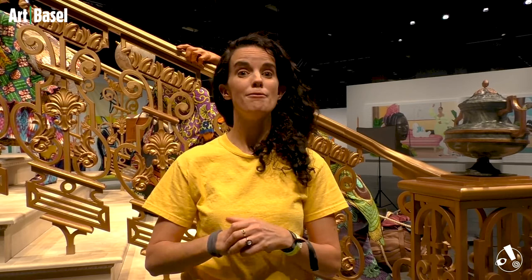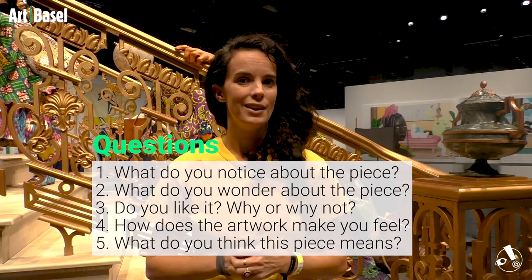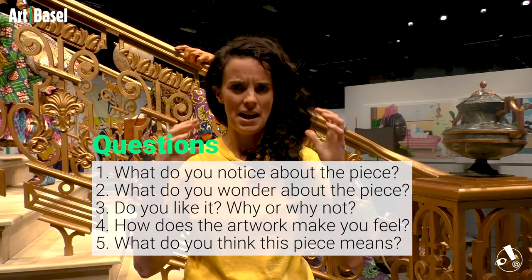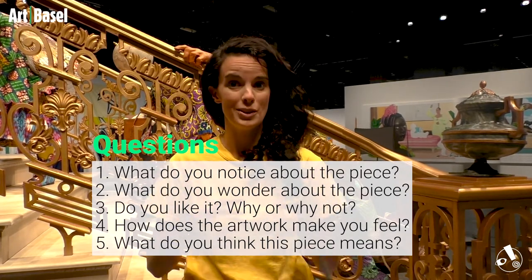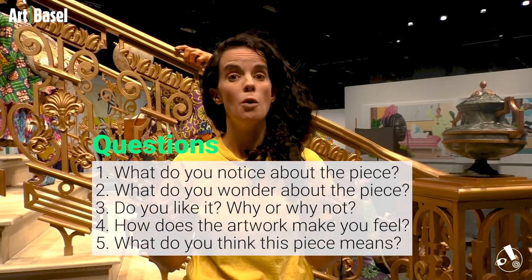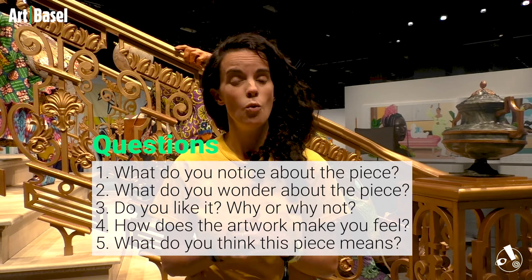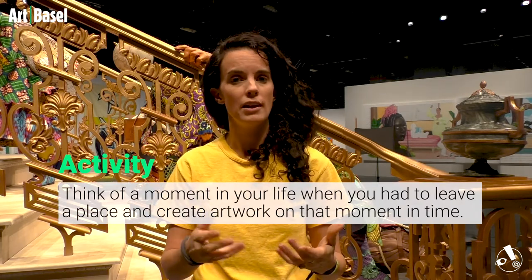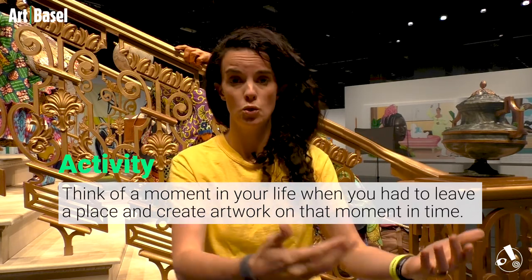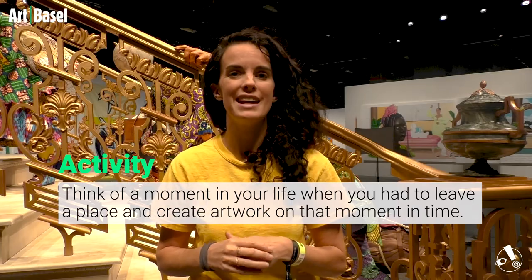Now it is time for your questions, discussion, and activity. Question one: What do you notice about this piece? I notice blank. Question two: What do you wonder — what questions come to mind when you look at the piece? Question three: Do you like it — why or why not? Question four: How does this artwork make you feel? Question five: What do you think this piece means, or what does it mean to you? And finally, your activity: Think of a moment in your life where you had to leave a situation — leave a home, leave to go to a new school, leave a party, leave a friend's house — and create an art piece on that moment in time for you.